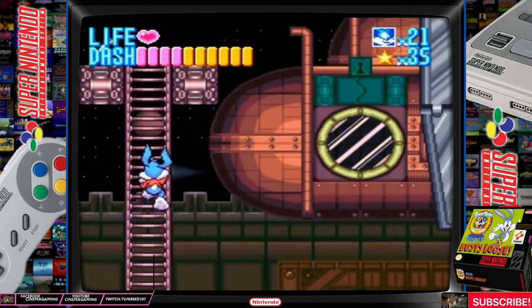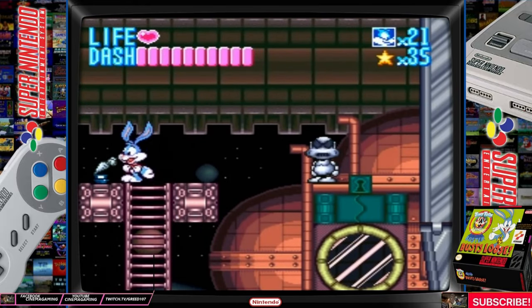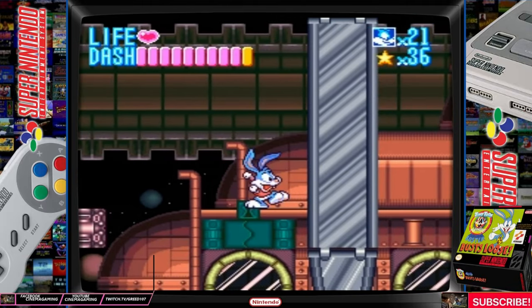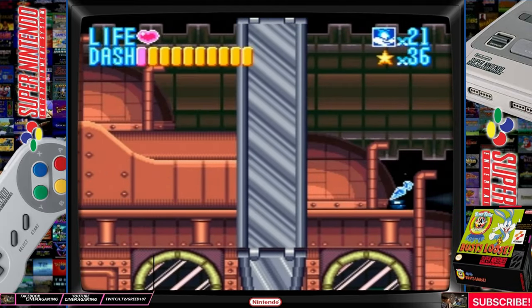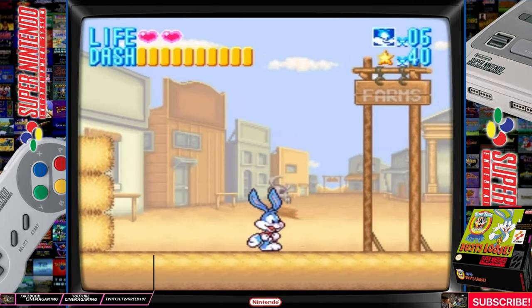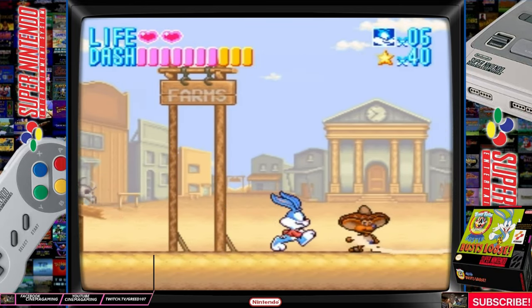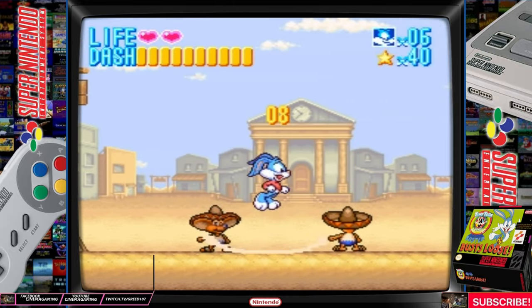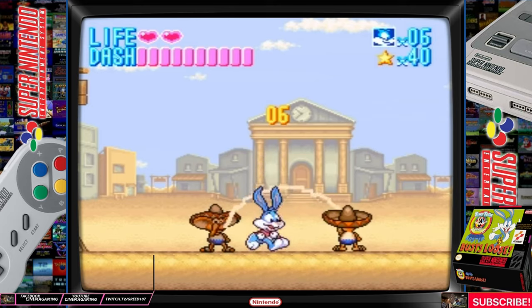The only complaint I really have control-wise is the kick attack. One button jumps, and the other will do the jump attack, which can be a bit awkward to pull off in certain situations. It would have been much easier if you could just jump on top of enemies' heads instead. You also get a limited dash attack. Once your dash meter runs out, you will stop running. The dash meter isn't hard to use, and it will become necessary later on.